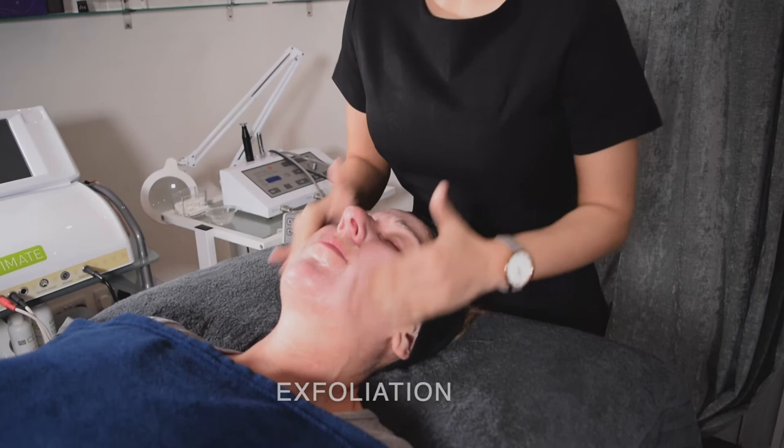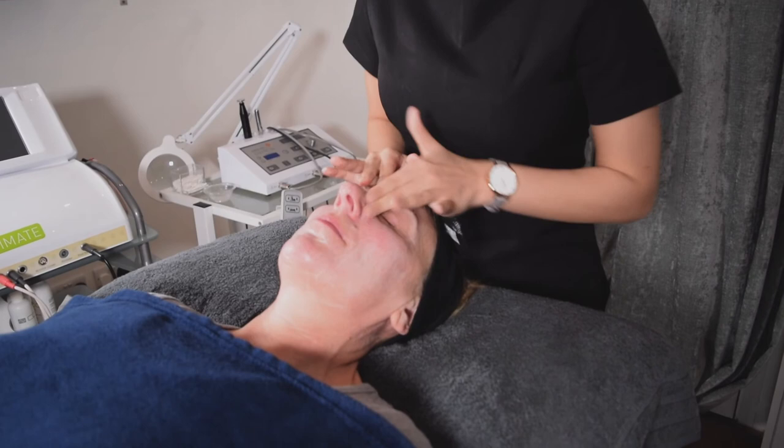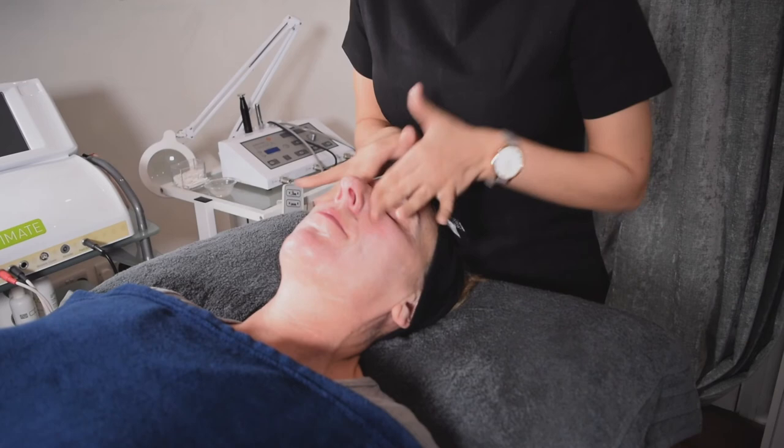So what does the ProSkin 60 involve — what exactly do you do during that treatment? We start off with a double cleanse to make sure the skin is super clean. We'll then do some form of exfoliation — that could be microdermabrasion, or using one of our products such as Daily Microfoliant, Daily Superfoliant, EA35, or Pro Power Peel. We could do lots of different types of exfoliation.